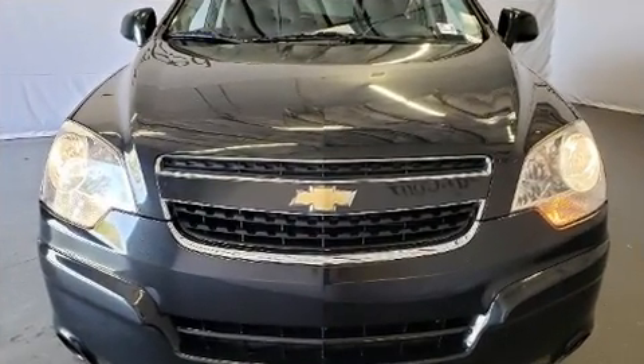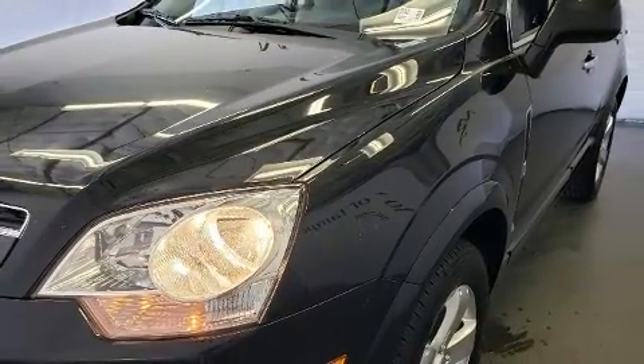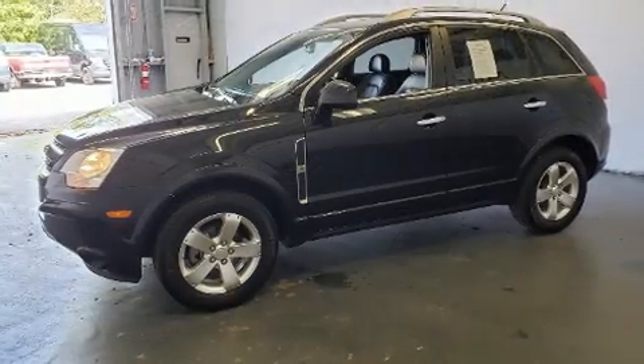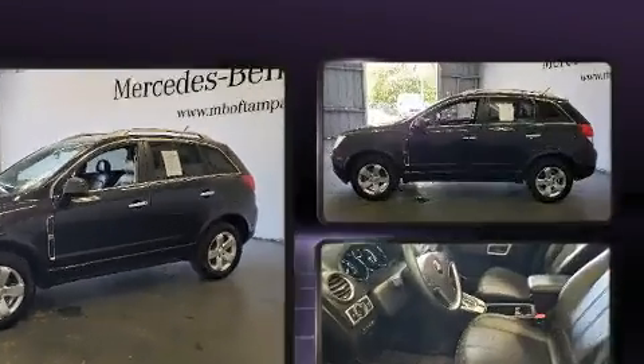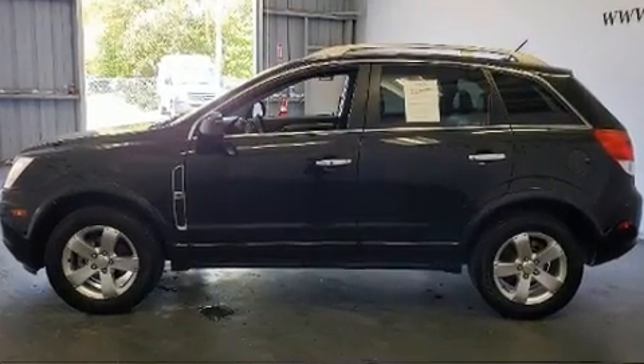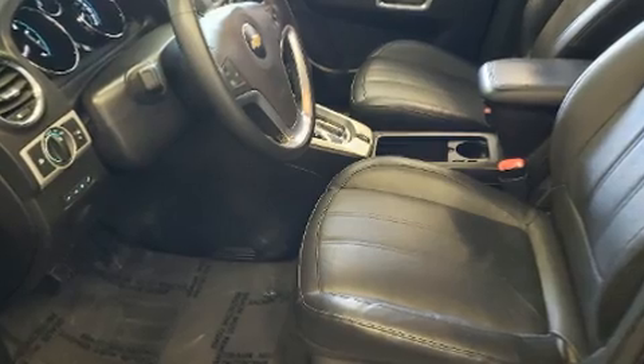A wealth of standard features mean that you no longer have to sacrifice — like heated seats, variably intermittent wipers, fully automatic headlights, and power windows.